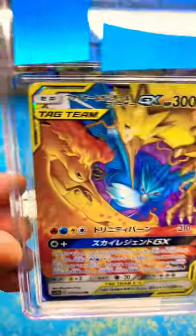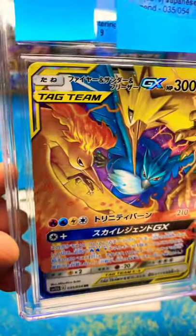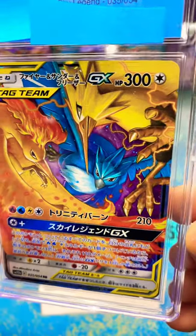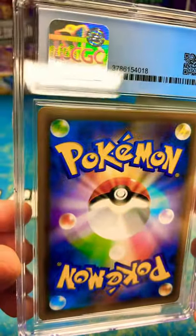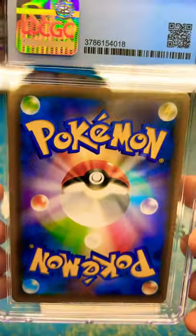Let's play against that grade with this beautiful Sky Legends Moltres Zapdos Articuno GX card. This is a beautiful card that came in Hidden Fates. Let's take a look at the surface and the edges.